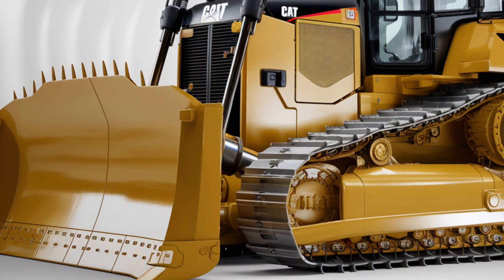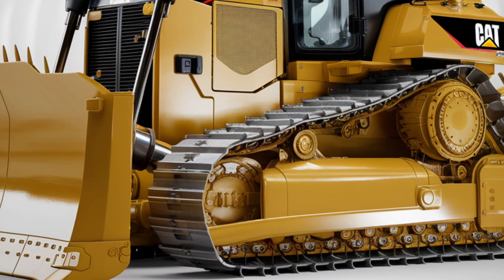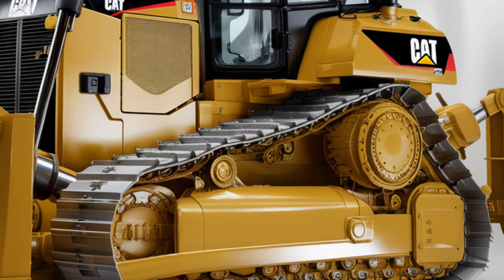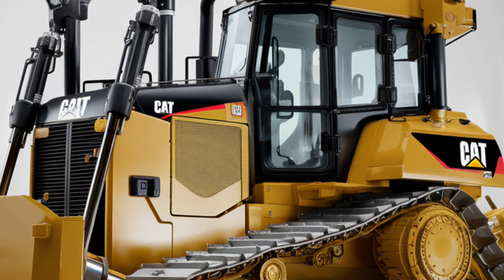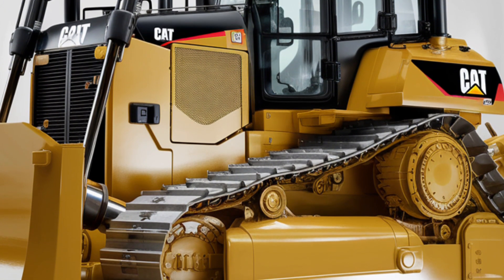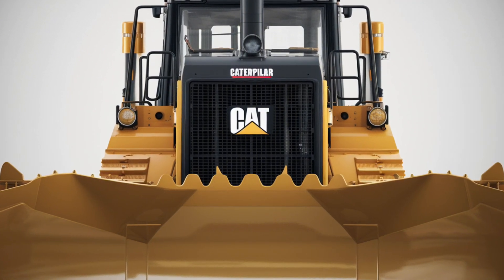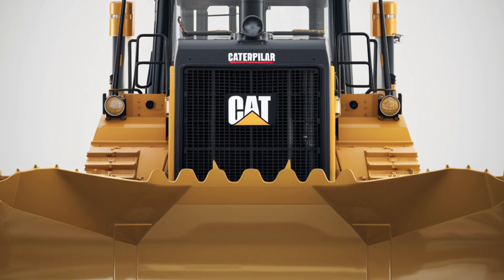Maintenance and serviceability are critical for any heavy equipment, and the 2025 Cat D2 is no exception. Cat has made it easier than ever to keep the dozer running at peak performance. The machine features ground-level access to key service points, reducing downtime for routine maintenance. Advanced diagnostic tools allow operators to identify and address potential issues before they become major problems. With Cat's renowned support network, parts and service are always accessible, ensuring minimal interruptions to your workflow.